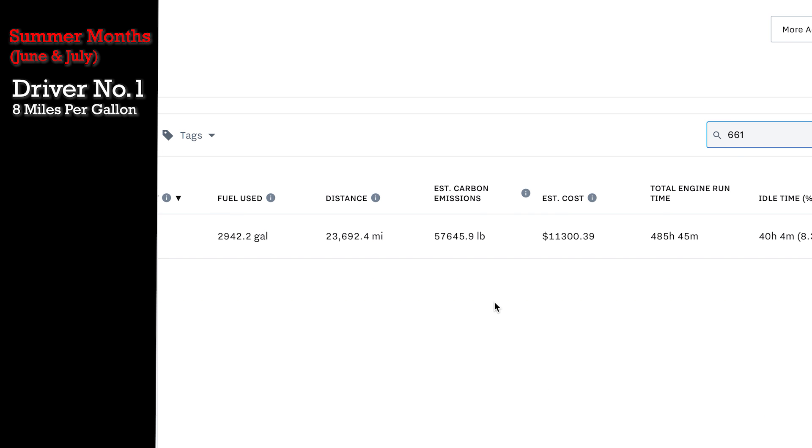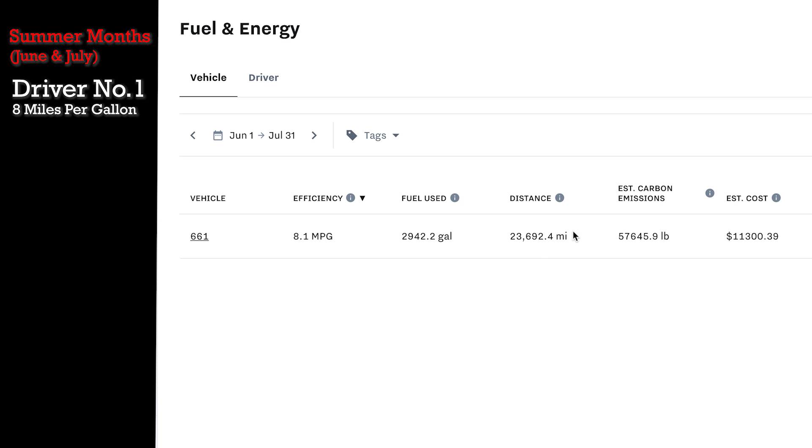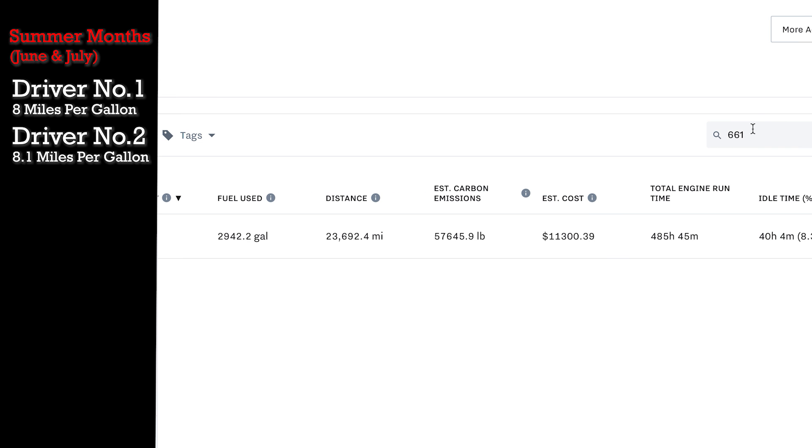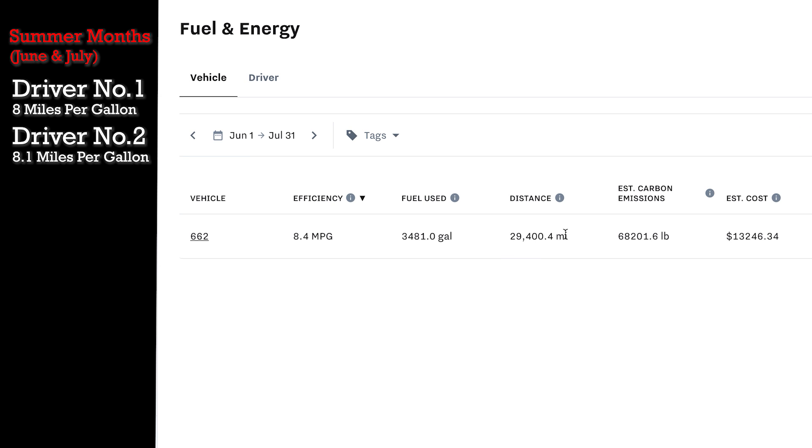Unit number 661: this driver drove 23,000 miles in 60 days, averaging 8.1 miles per gallon. Our third driver drove 29,400 miles in two months — a much bigger sample — and achieved 8.4 miles per gallon, a little higher than the first two units.